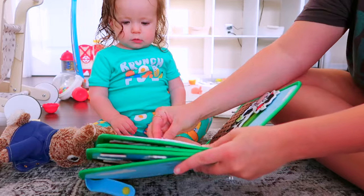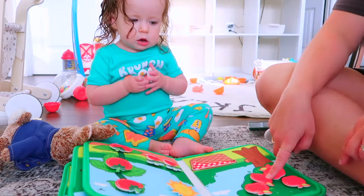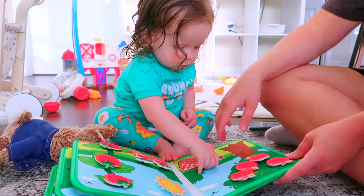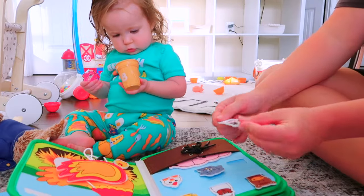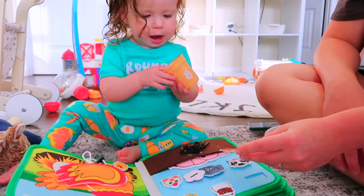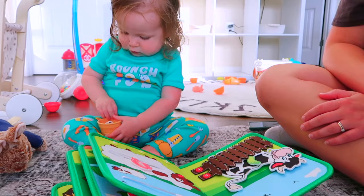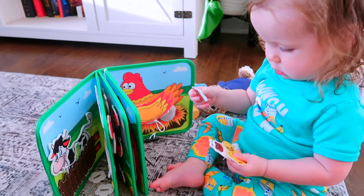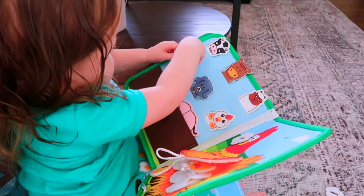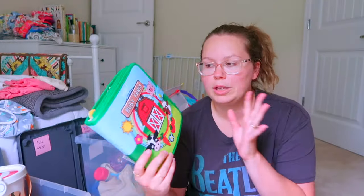Playing with the busy farm book together: practicing the zipper, picking two flowers, working on apples and the sun, putting flowers in the basket, and practicing animal sounds — cow says moo, horse, chicken says bawk bawk bawk, pig says oink oink. It's so helpful in the car and you could take it to church if you need a quiet activity.